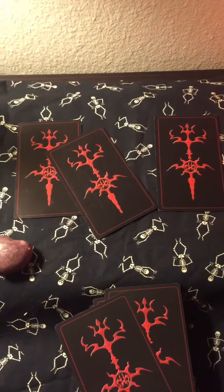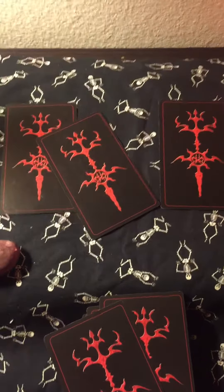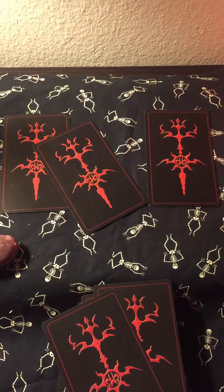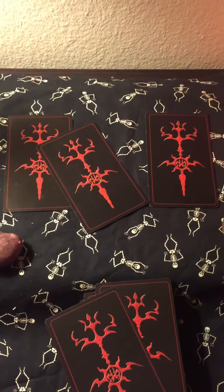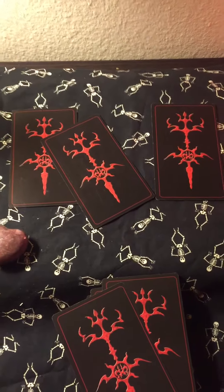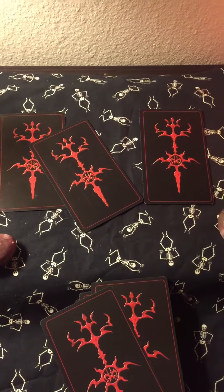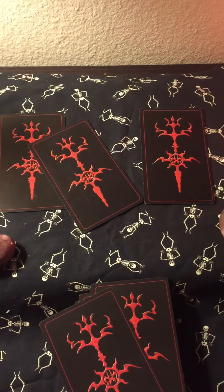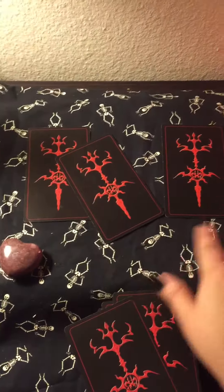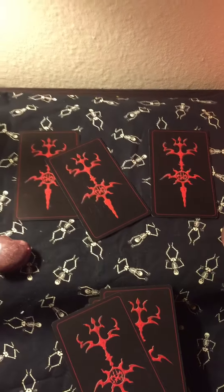That is basically my go-to spread. I really like to create custom spreads for basic questions that clients will ask, or I already have ready-made spreads created in the shop, so I really don't have to go to a basic go-to spread. But if I do the free readings, then this is typically what I will do when I pull three cards. It's the easiest, it's my go-to, it works for me.